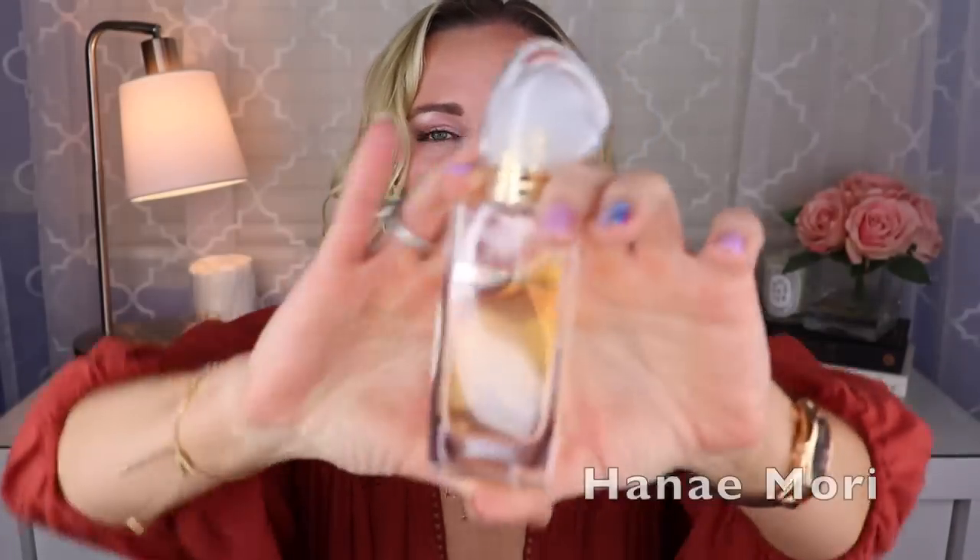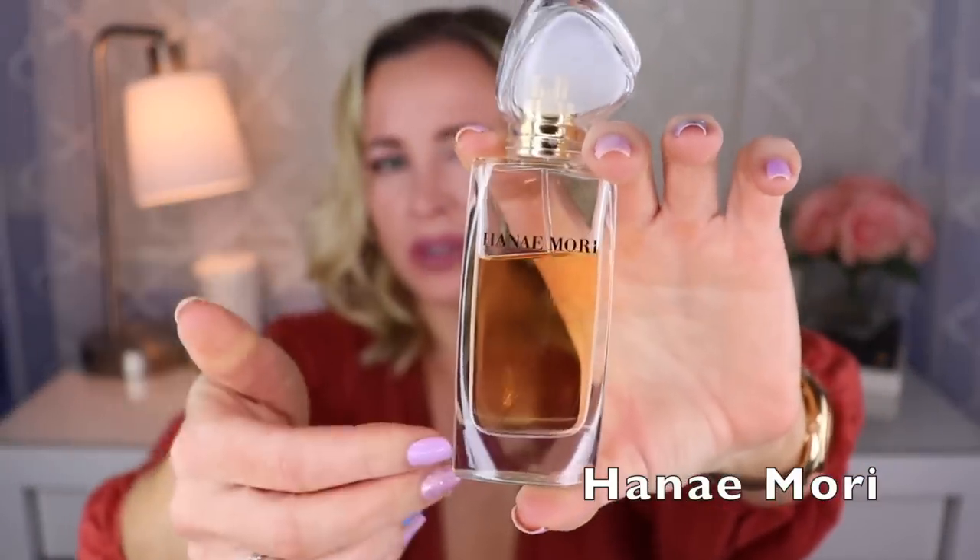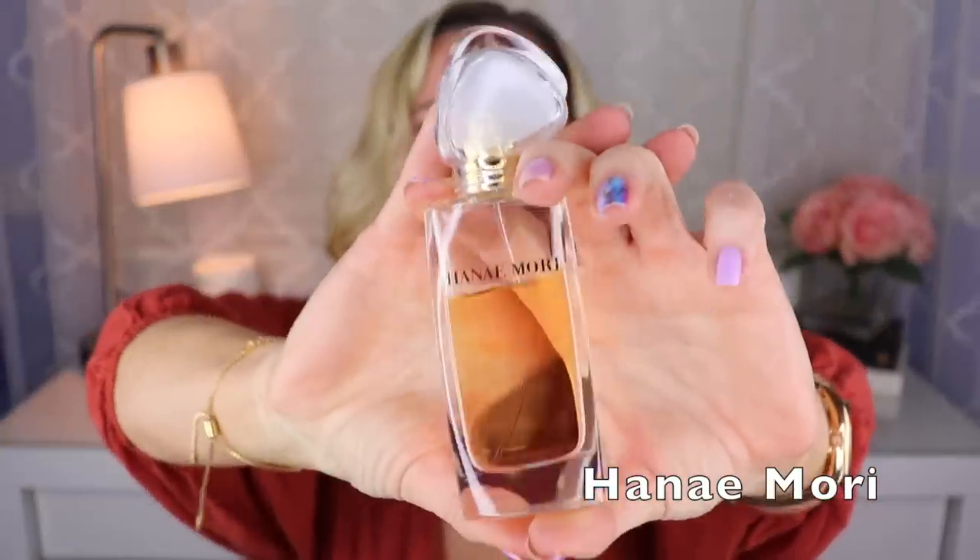Next up is Insolence, created by Bertrand Duchaufour — it's been around for a really long time. I have the Parfum concentration but I also love the EDP. This one is sort of like a fruity berry sandalwood combination — there's a bit of black currant, some ylang ylang. I really love this combination of sweet berries with the creamy sandalwood. A nice contrast with a little bit of florals.